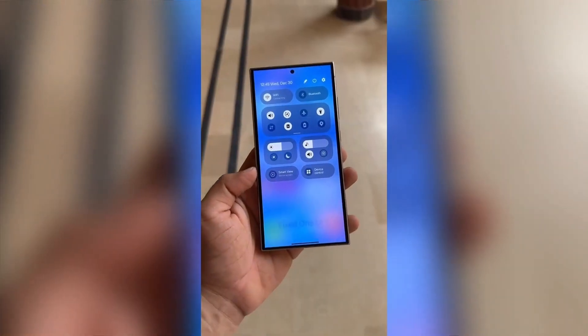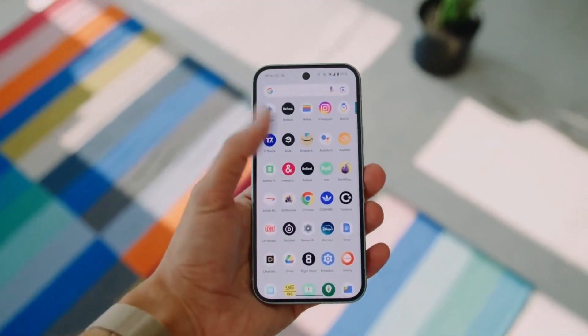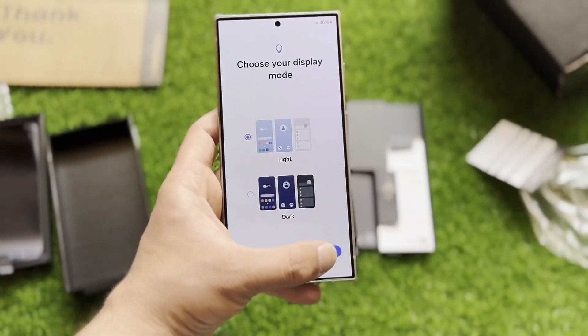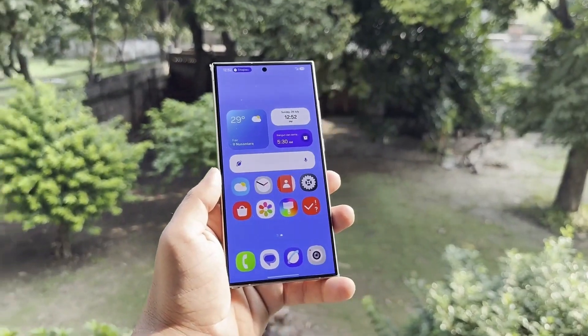The current Samsung Galaxy software is One UI 6.1.1, which is based on Android 14, but One UI 7.0 will be based on Android 15 and is expected to hit many Samsung devices later this year.